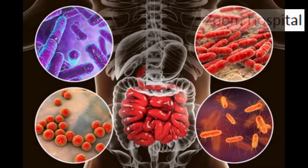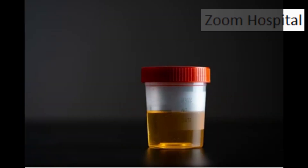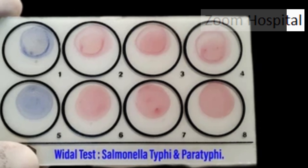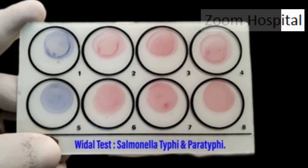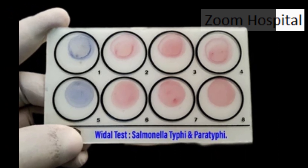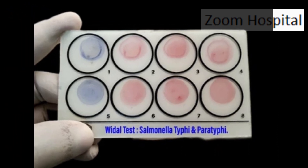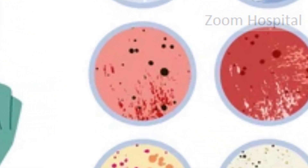Difficulties with accurate typhoid diagnostics and appropriate treatment can lead to more serious complications and can contribute to drug resistance. Additional methods include urine or stool culture, which, while easier and cheaper to perform, do not have reliable accuracy. The Widal test, developed in the late 19th century — now over 200 years ago — is simple and inexpensive, but is not sensitive, not specific, and should not be used for diagnosis as it is frequently inaccurate.